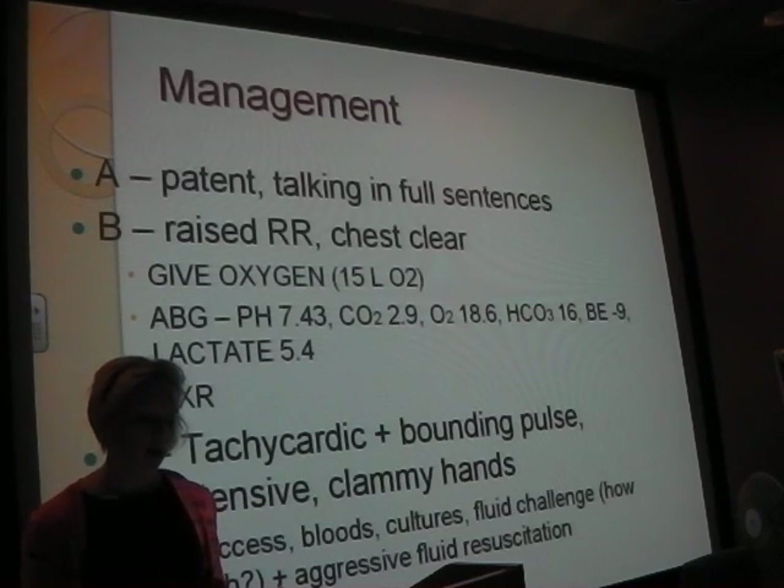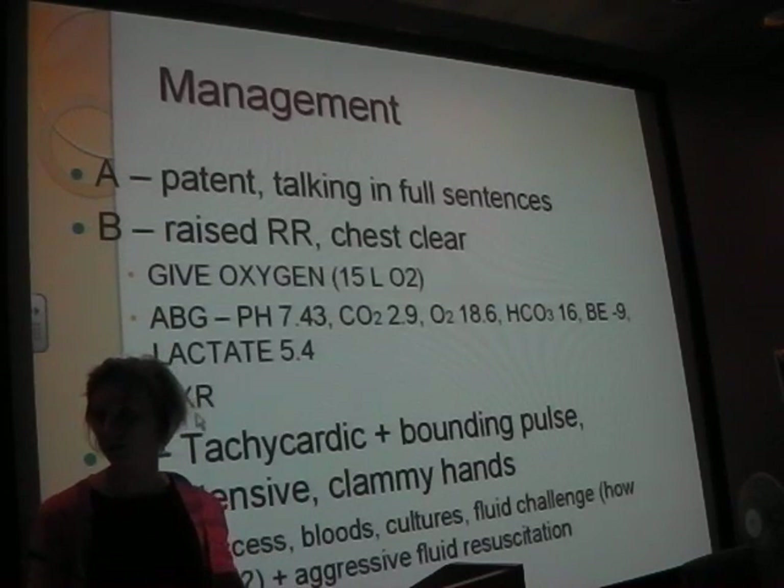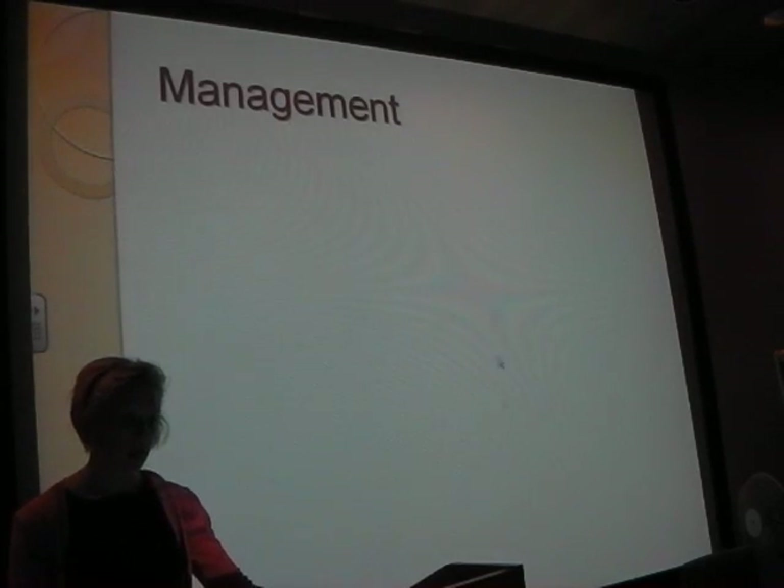IV access, bloods, everything we talked about - fluid challenge. 500 mils, just get it in. When someone's this unwell, the concern about fluid overload goes a little bit out the window for the first set of fluids.